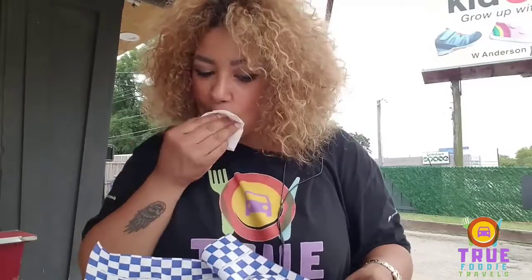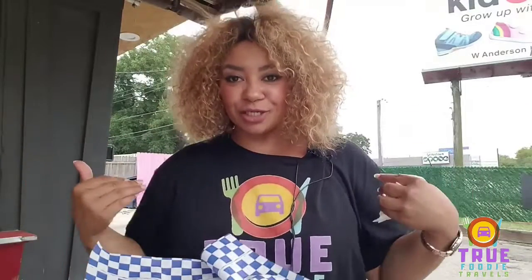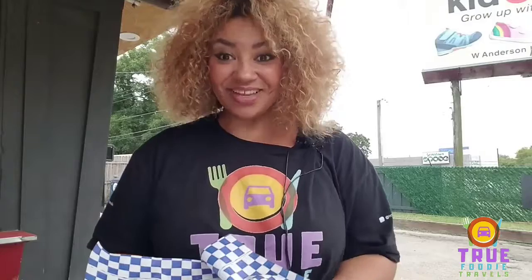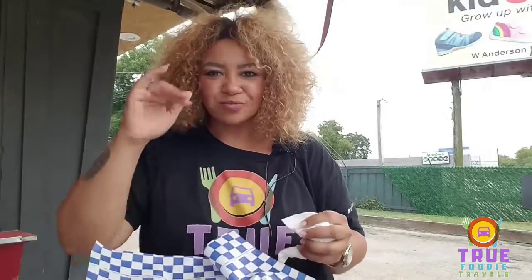Oh my god, all right guys, that'll do it for me. This is PCN Entertainment, I am your host Priscilla Nichols. This was another episode of True Foodie Travels. And until next time, let's travel, eat, and have great eats — and try something different. That's what it's all about, that's what life is about: stepping outside your box, creating a memory for yourself, giving yourself a reason to go back. Bye guys, thanks for watching.